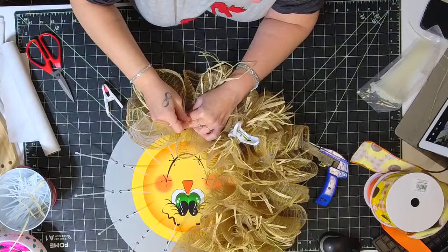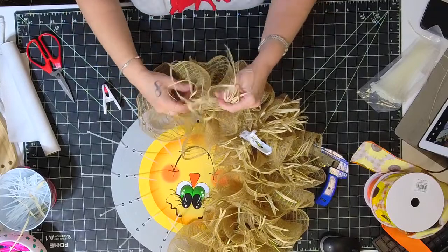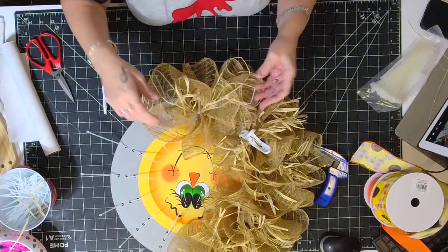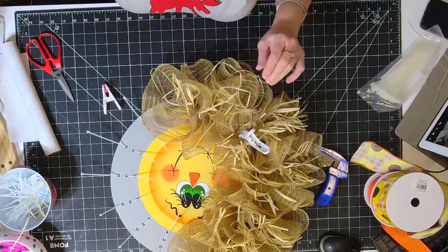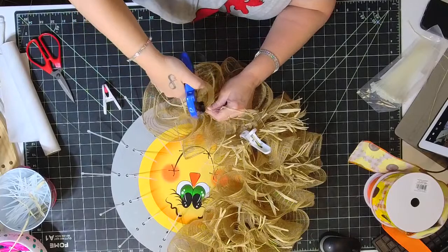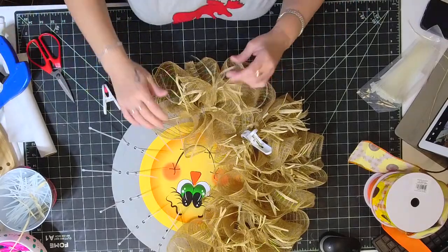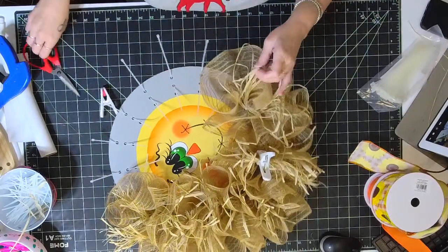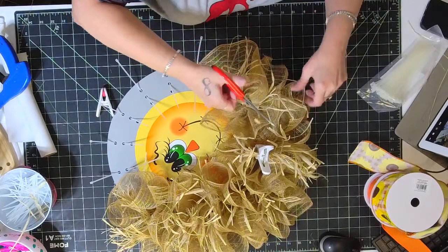I only frayed the first piece of mesh because it is very messy and time-consuming. You can still see it and it does give a nice look, but I just didn't have the time or patience to redo it — I showed you guys how to do it and you'll be able to see it on the replay. So once you've got all 16 pieces, you're pretty much done with the wreath. We're just going to put a bow on him, attach his hat, and he's good to go.